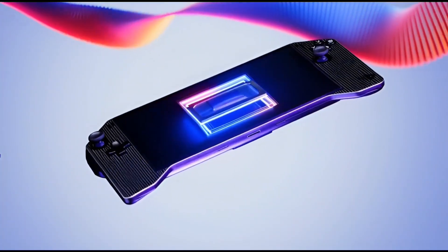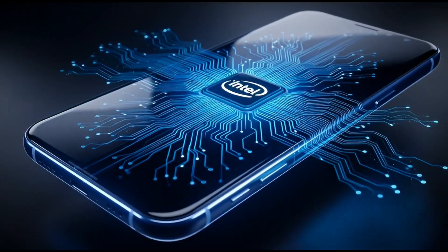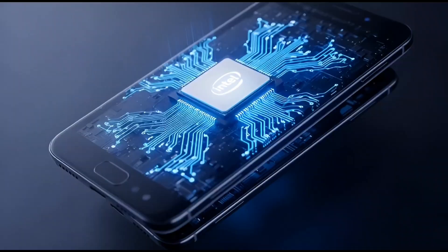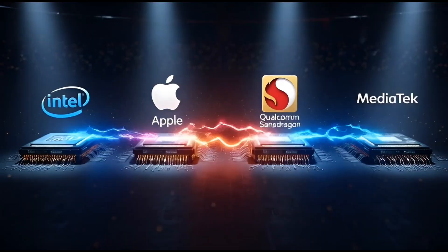Imagine this for a second. What if Intel makes a phone chip — like a real one, not a joke, not a failed experiment — an actual mobile chip that goes head-to-head with Snapdragon, Apple, and MediaTek? Sounds crazy, right? But maybe not anymore.